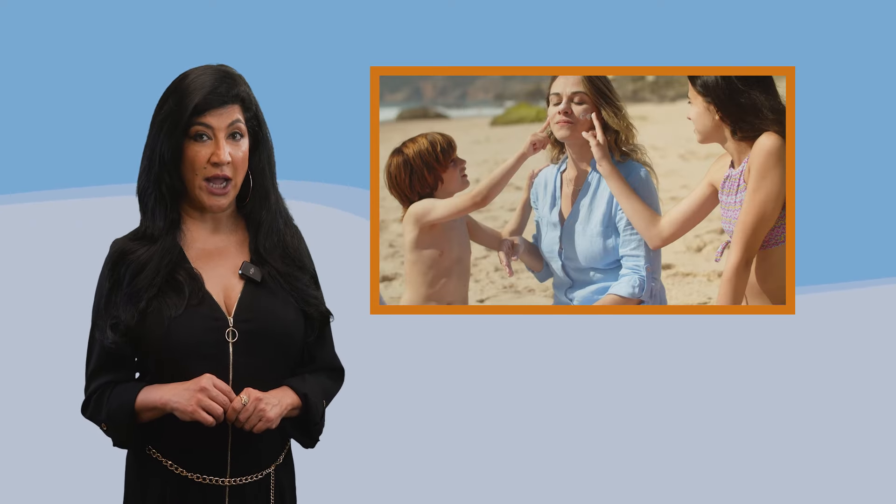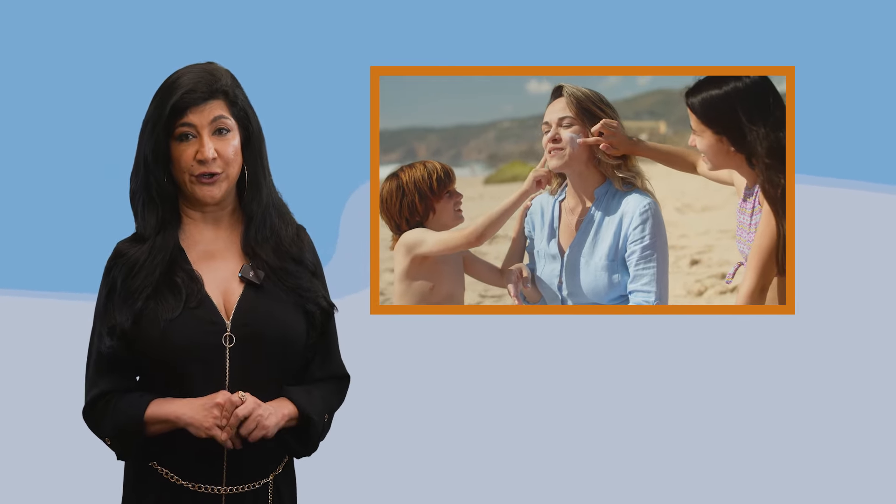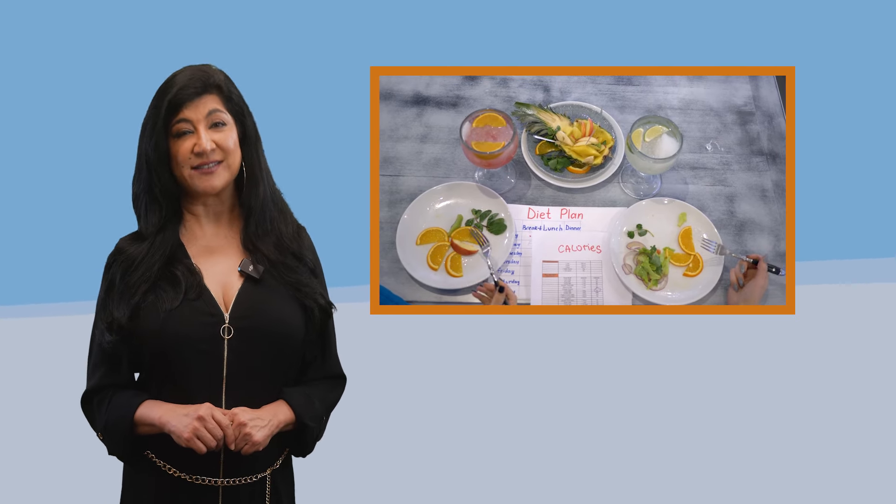Exfoliating leaves your face looking radiant, soft and smooth to the touch. Before you head out, make sure you use sunscreen — whether you're wearing makeup or not, and whether it's cloudy or not — because there will be UVA and UVB rays that are really not good for your skin.